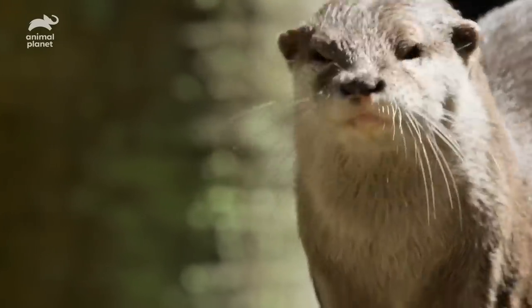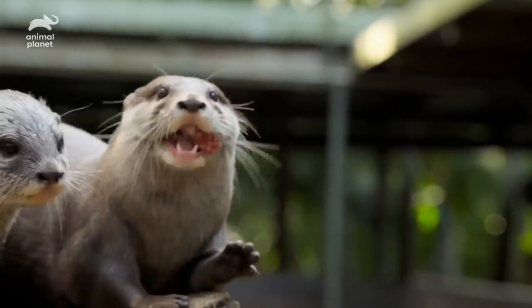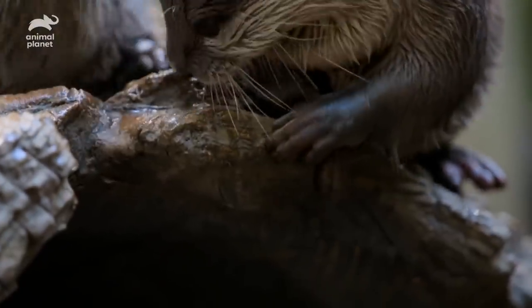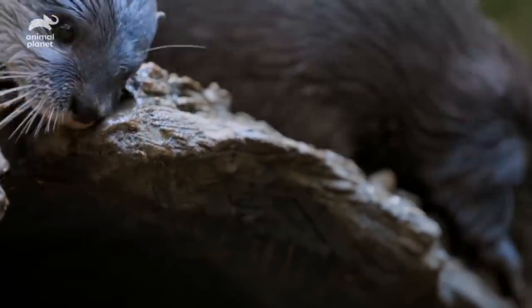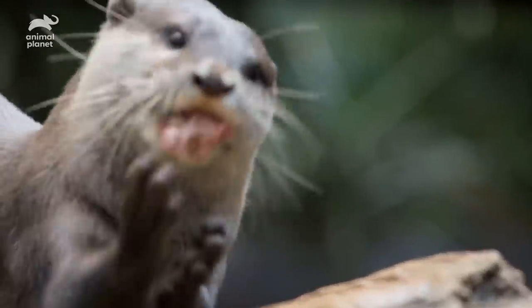These guys are carnivorous mammals, and they're known for eating crustaceans, small fish, and they have the sweetest hands — they're almost like little people hands. They'll use their little hands and mouths to open up the mussels and then chew into the juicy centre.